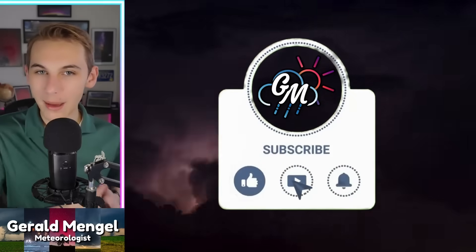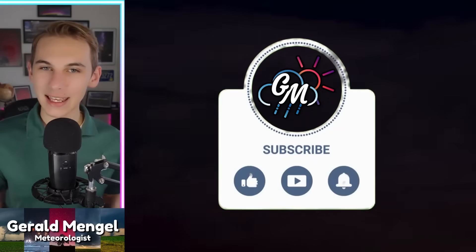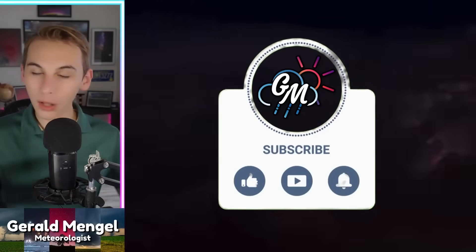Now, if you're new to the channel and you haven't already, go ahead and like the video, subscribe, and hit the bell for the latest notifications. It's always a pleasure to have you here today and it really does mean the world to me. Doing all of those things are free, so why not? It helps you out, it helps me out, and we can all just help each other out here on a Friday.